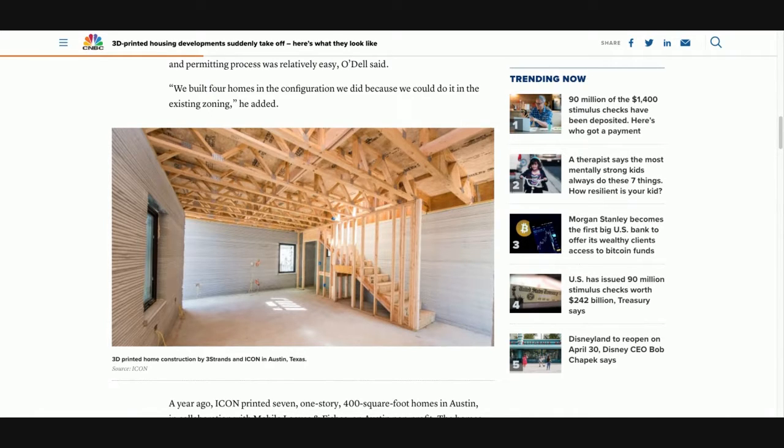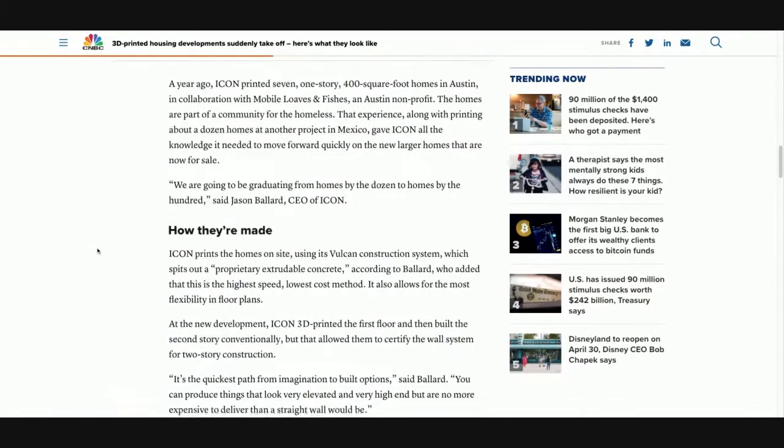We talked about how making the exterior smoother would be advantageous. Can you 3D print stairs and the areas where wood is showing? A year ago, ICON printed seven one-story, 400-square-foot homes in Austin in collaboration with Mobile Loaves and Fishes, a non-profit. Those homes are part of a community for the homeless — so they were testing it for the homeless, testing it in other countries, and if material costs keep going up, this may be a great alternative.